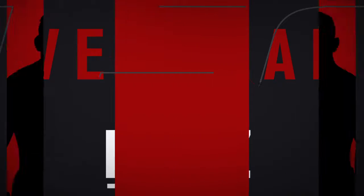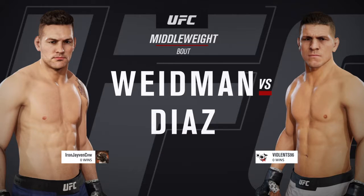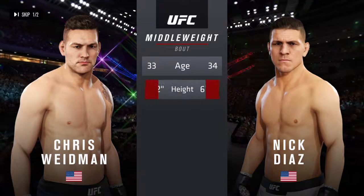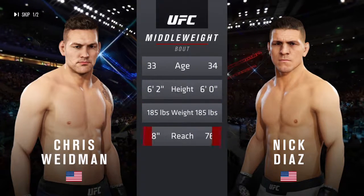Coming up next, it is a middleweight matchup between Chris Weidman and Nick Diaz. Our tale of the tape for this middleweight fight — Diaz is one year the eldest.